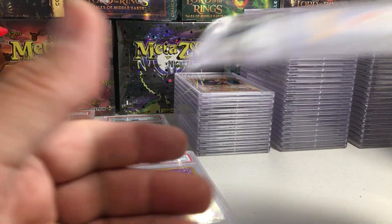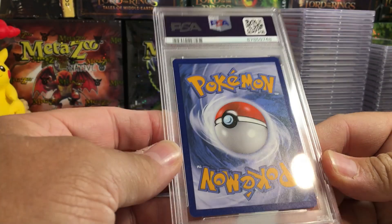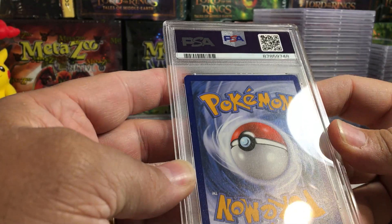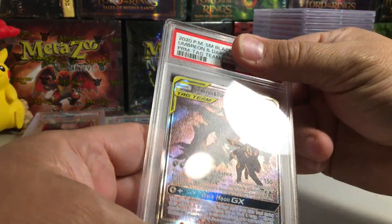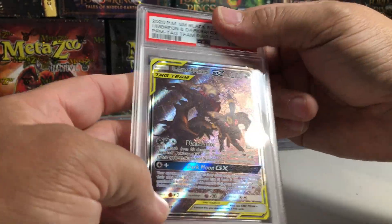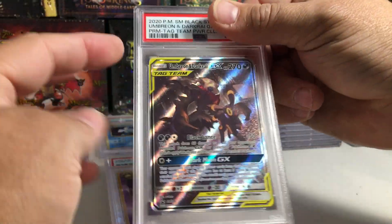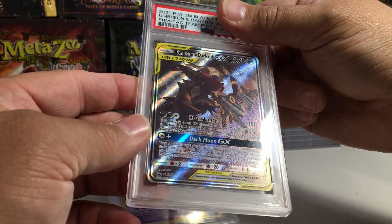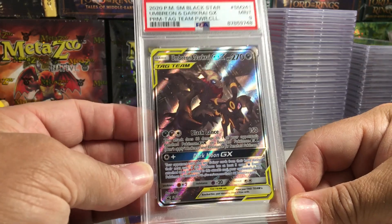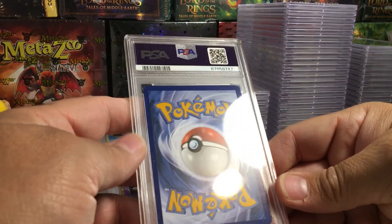Alright, here we go. This one has a white dot there and the centering is definitely thicker on top. The Emboar and Dark Rye GX — I knew this wasn't going to get a 10, that's why I hadn't sent it in yet. It's definitely off-centered. You can really tell when they're off-centered. I'm going to guess an eight... they got a nine. Nice, good start to this last box.